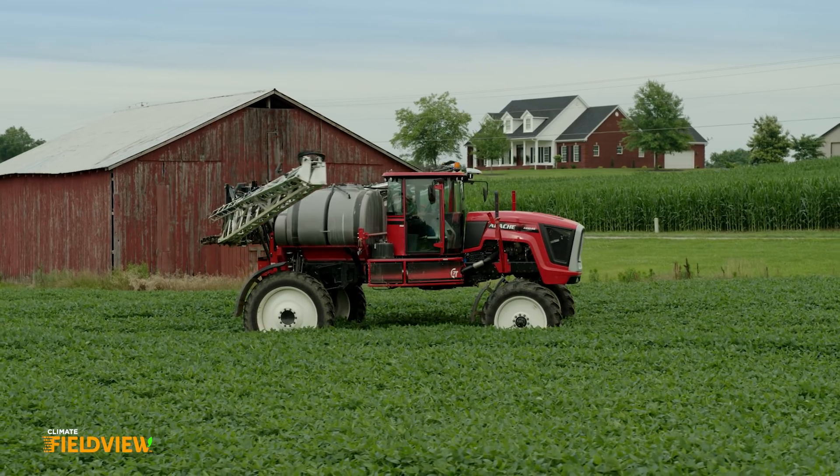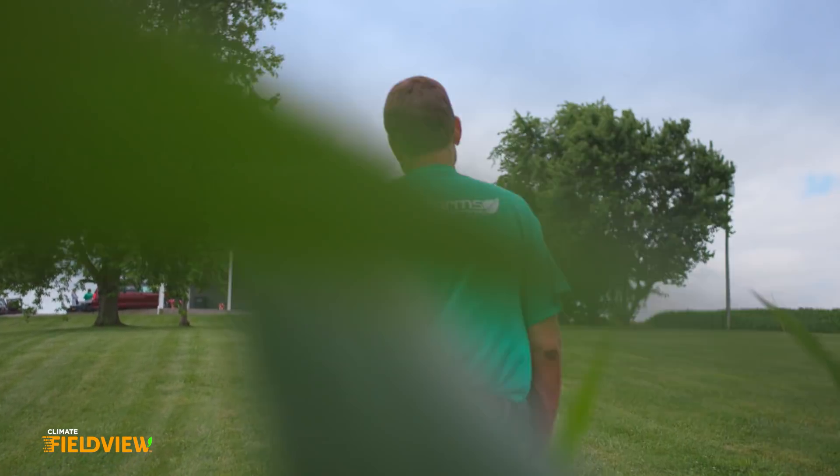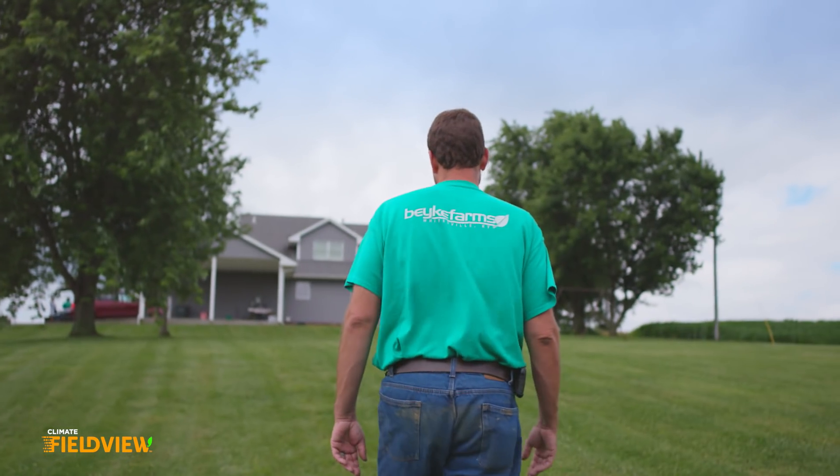FieldView is an awesome tool in the sense that they're very open to sharing that data as long as you have the grower's permission. We don't like to share it with everyone, of course, because it is our information, and we know that FieldView and the Climate people, they respect that.